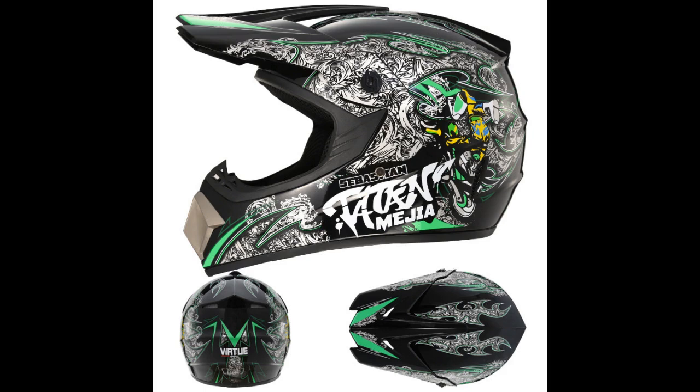Overall, this cross-country helmet is not only functional and safe, but also stylish and unique.